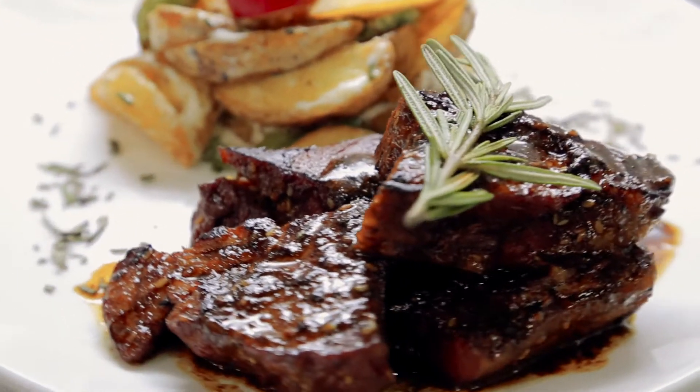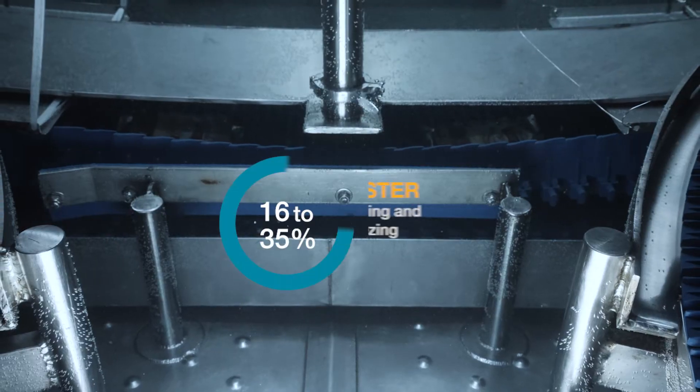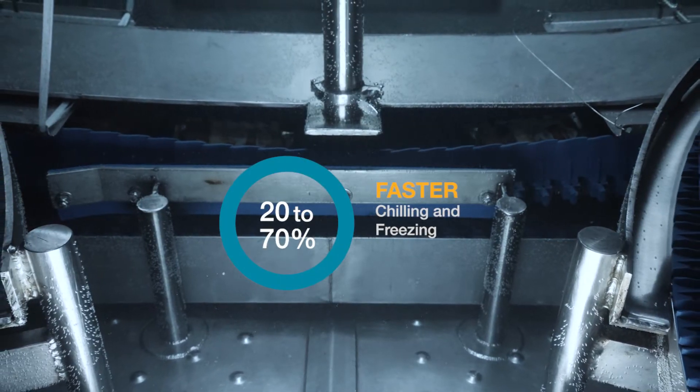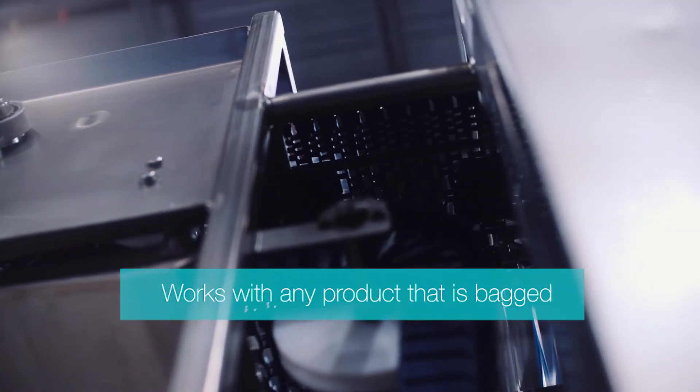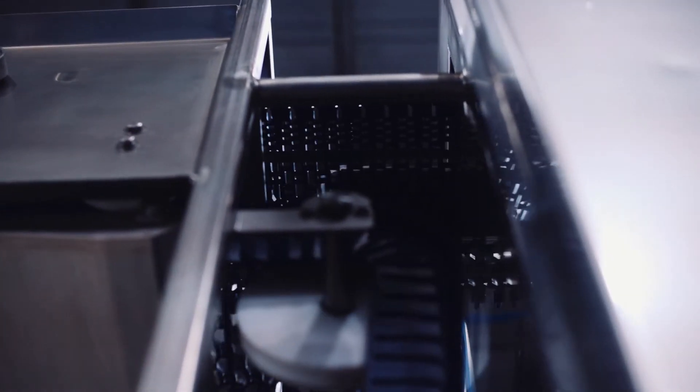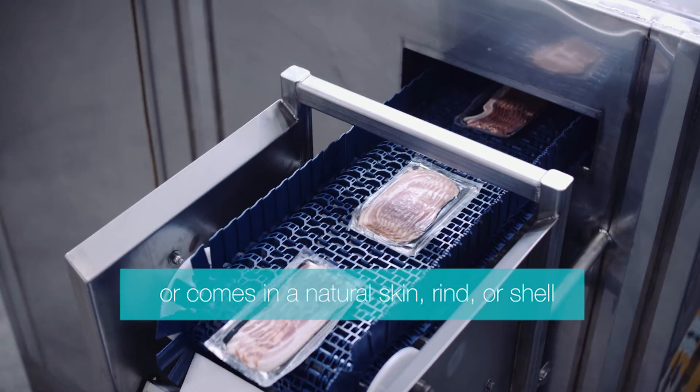Better nutrient retention — and the SIS freezes the surface of the product 25 times faster than air and freezes the core of the product 20 to 70 percent faster than air. Basically, the SIS gives you a better quality frozen food.